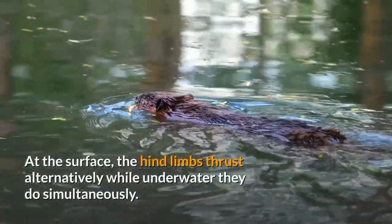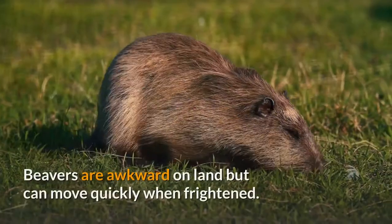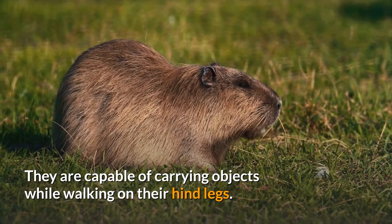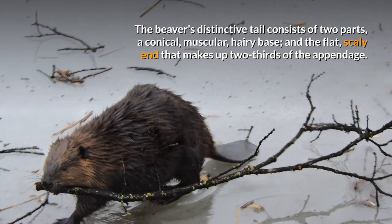At the surface, the hind limbs thrust alternately, while underwater they thrust simultaneously. Beavers are awkward on land but can move quickly when frightened. They are capable of carrying objects while walking on their hind legs. The beaver's distinctive tail consists of two parts: a conical muscular hairy base and the flat scaly end that makes up two-thirds of the appendage.